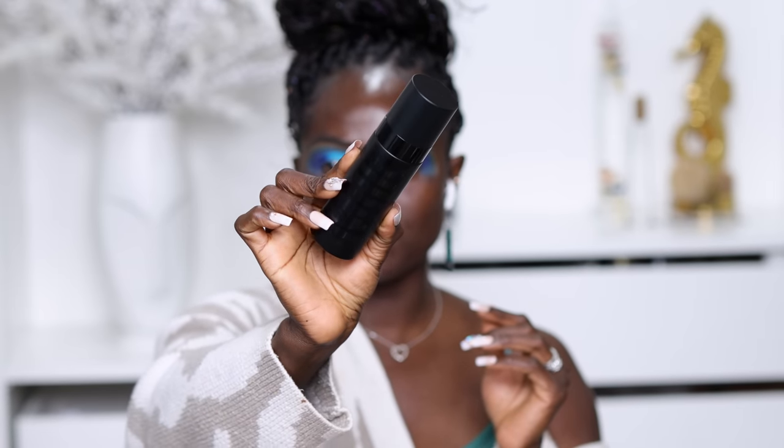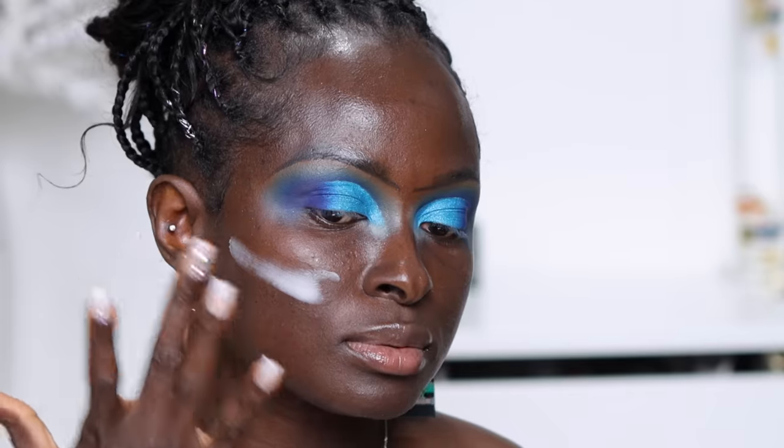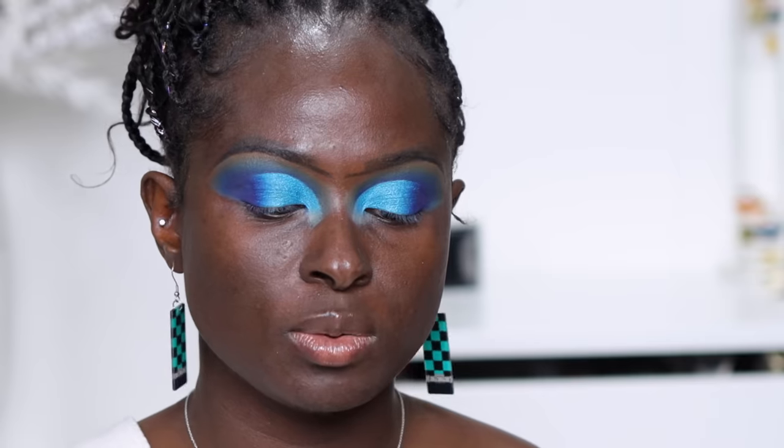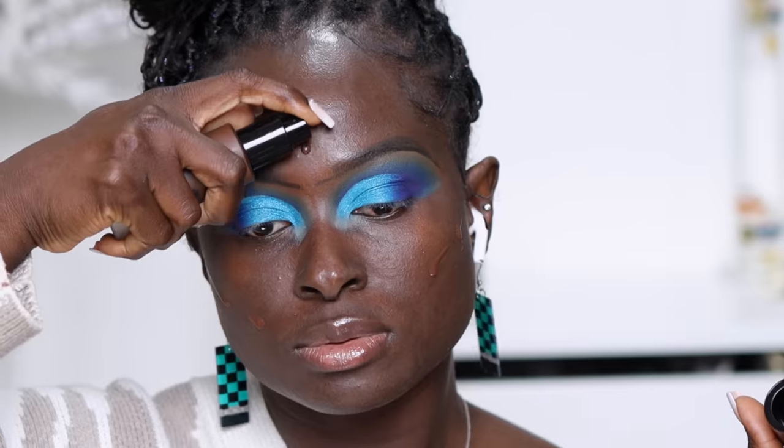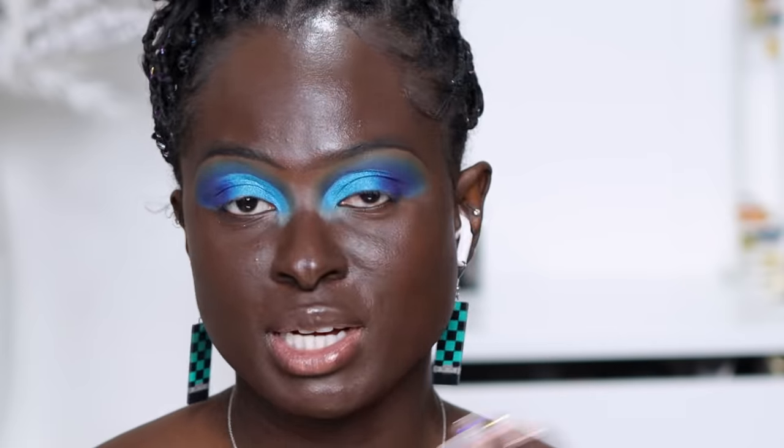I'm gonna set my skin with the Milk Pore Eclipse Matte Setting Spray, and then go in with the Milk Makeup Pore Eclipse Mattifying Primer. I'll spray it one more time and then go ahead and apply this foundation. It's very fluid — oh my god, it is dripping down my face!